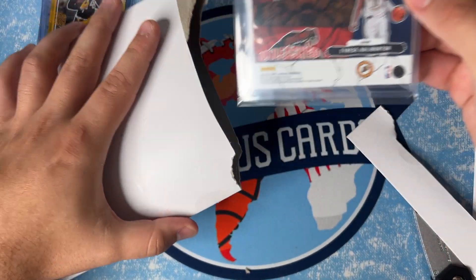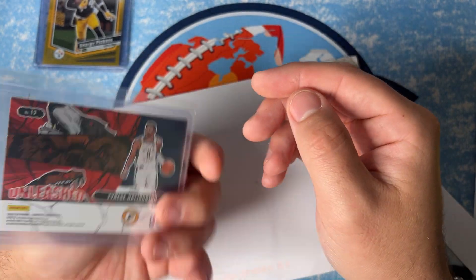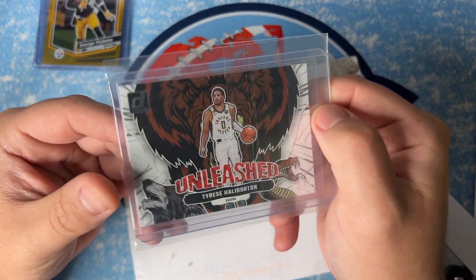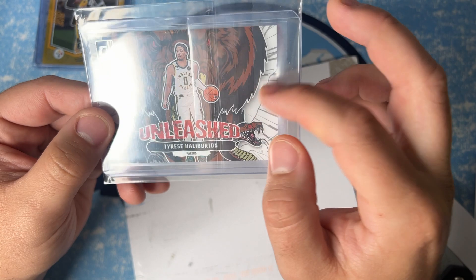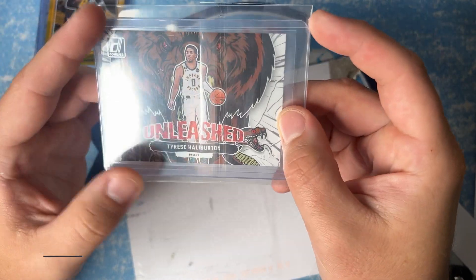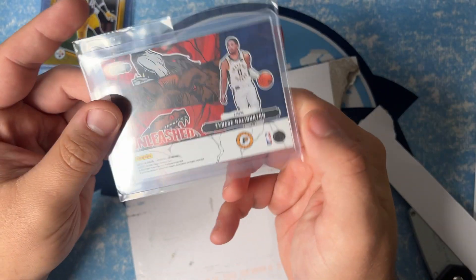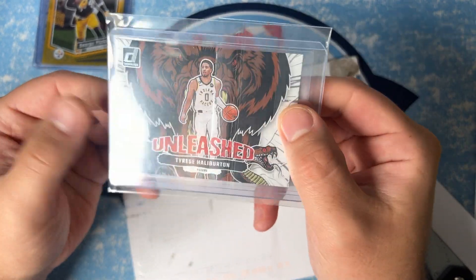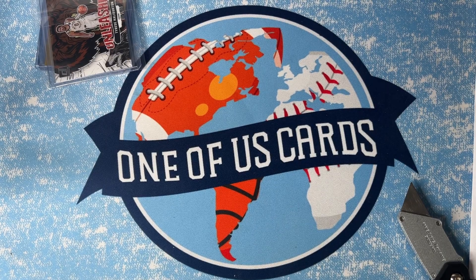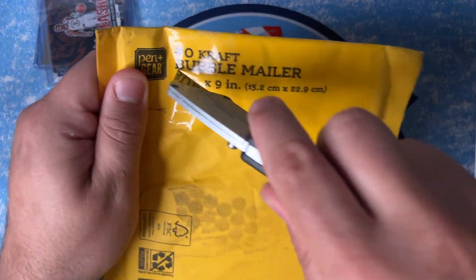This is a Haliburton Unleashed — just the base Haliburton Unleashed from this year's Donruss. I don't have this card, and as you may know from my other videos, I'm a huge Haliburton collector — that's my PC. I wanted to add this; I thought it was a super cool card. I know these aren't rare by any means; I think I paid 99 cents. It's a beautiful card and I really think they should be case hits because they're awesome. Paid 99 cents plus a buck for shipping — not too bad.